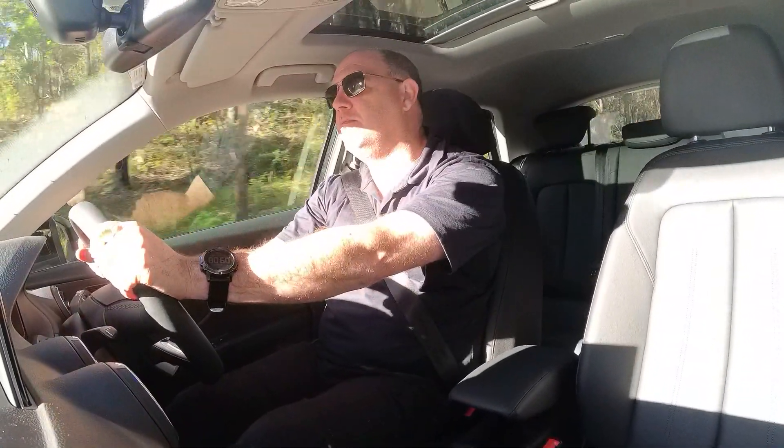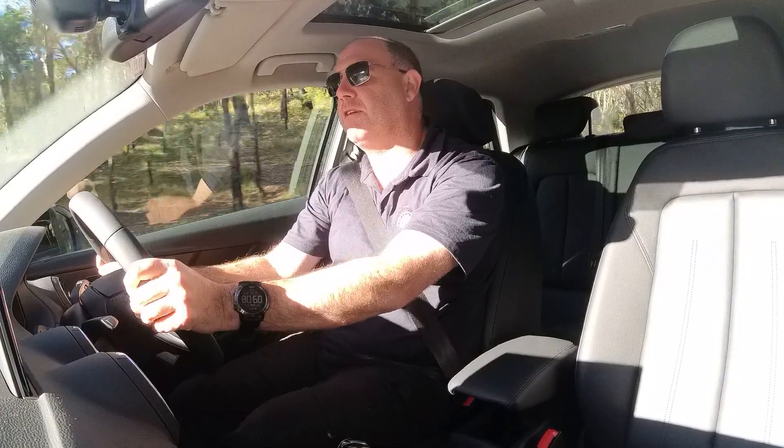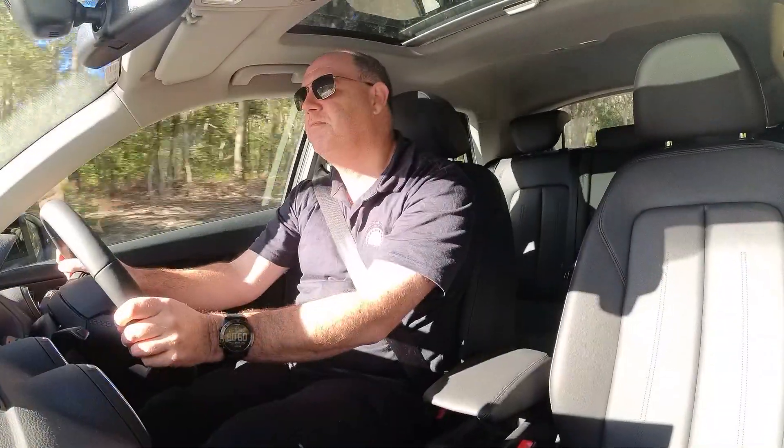Thanks for watching, and don't forget to like and subscribe. I'll look forward to seeing you on the next one. Thanks, guys, bye.